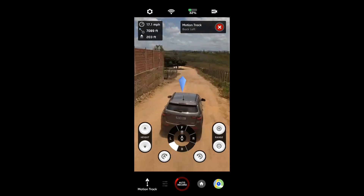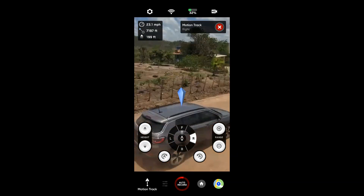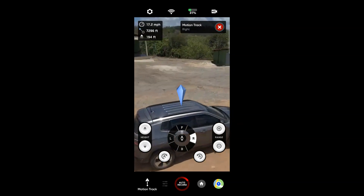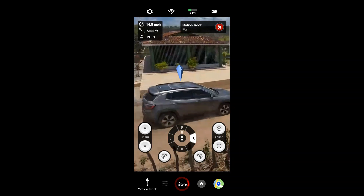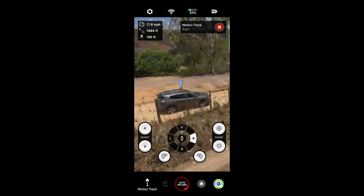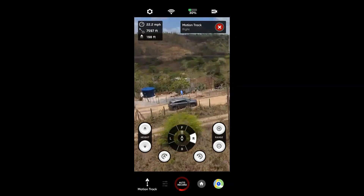Vou colocar ele pra direita aqui, agora que não tem tantos obstáculos. Ele vem seguindo assim na lateral — tem fios, tem poste, tem fio, né? Olha aí, pessoal, na lateral. Que legal. Vou aumentar a altura dele — coloquei na altura máxima pra ele vir seguindo de lado. Pra vocês verem aí que impressionante que é esse drone, gente.